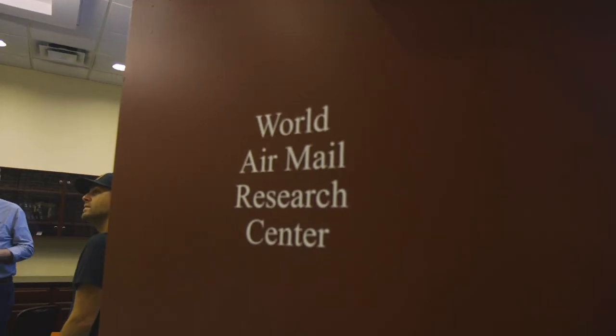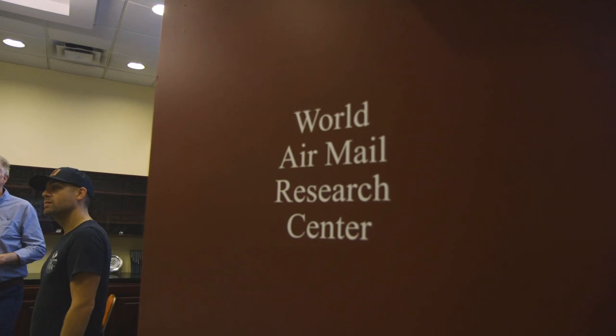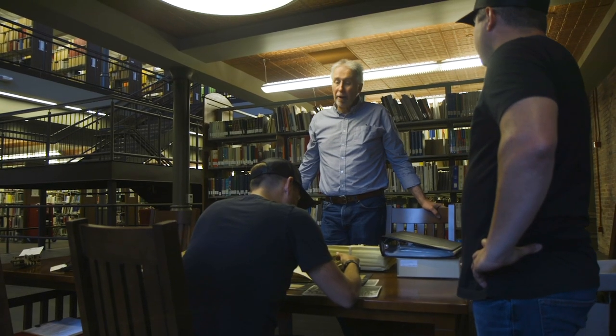I'm Scott Tiffany, Librarian and Director of Information Services here at the American Philatelic Research Library in Bellefonte, Pennsylvania. We serve the general public, so people can contact us at any time if they have questions about their collections — in this case about airmail. Most of our questions come to us remotely; people either email us, write us, call us, or send us letters to have questions answered, and we answer them as best we can.